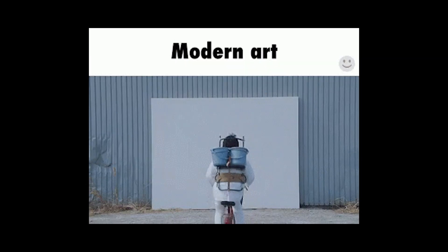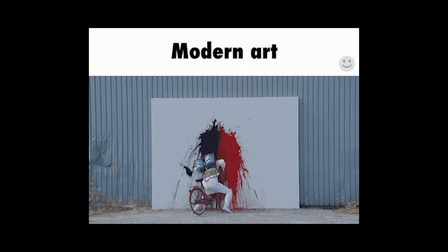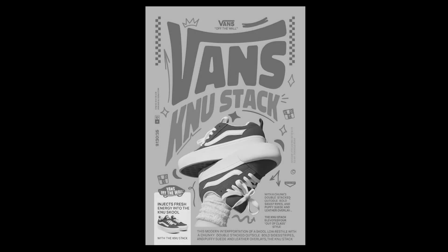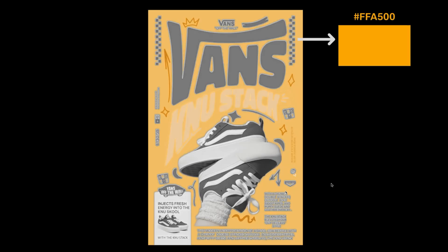Picking colors for web design doesn't have to feel like throwing paint at a wall and hoping something sticks. There's math for this, and the math actually works. Start with one main color — let's say orange. This is your brand's foundation.